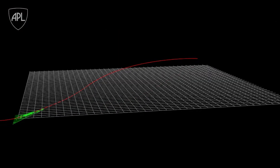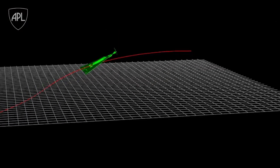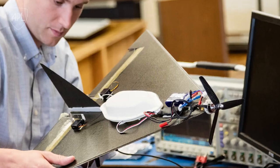The first thing we tried to do was build a physics model and showed that we could actually transition out of the water. We then went to building a prototype and tested it.